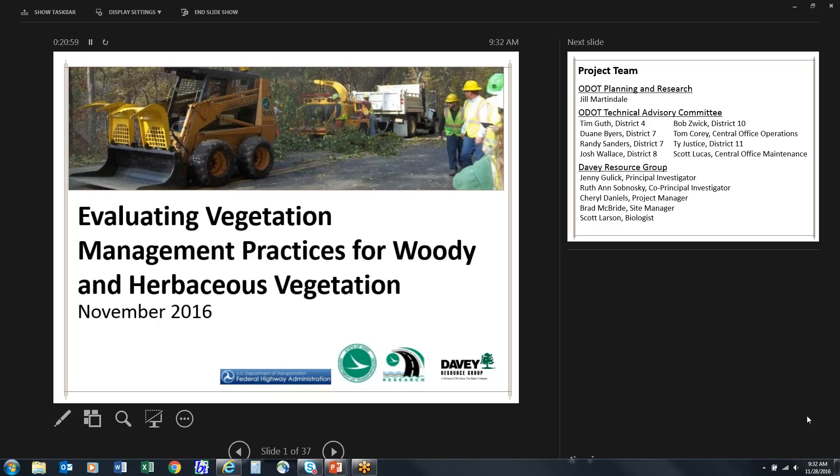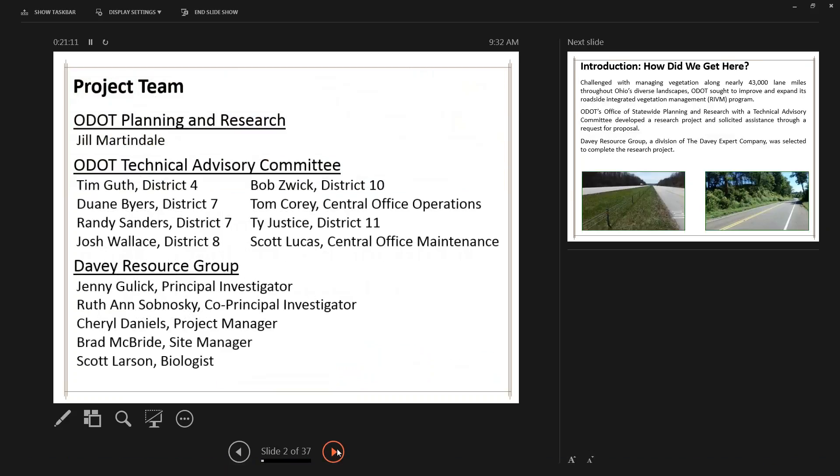This research project was unique because there were 25 tests conducted overall, and each test was replicated three times over a two-year period. Roadside integrated vegetation management situations and issues are equally complex, so you have to be very precise and need time to study it. We're giving a detailed overview today, but the full details, information, and results are available in the reports and all the appendices.